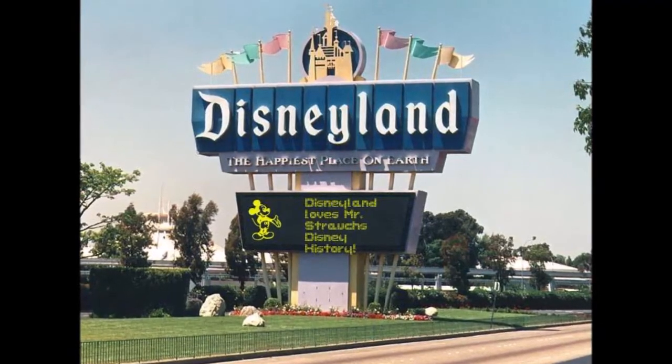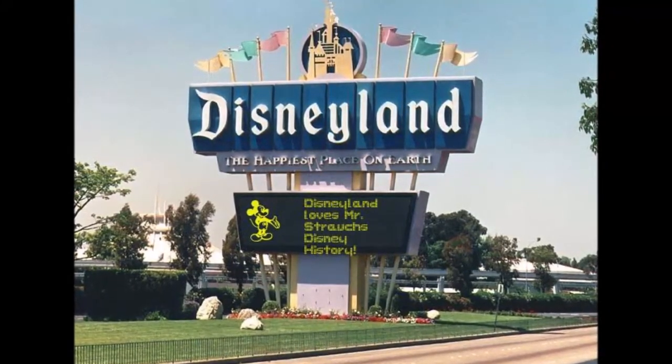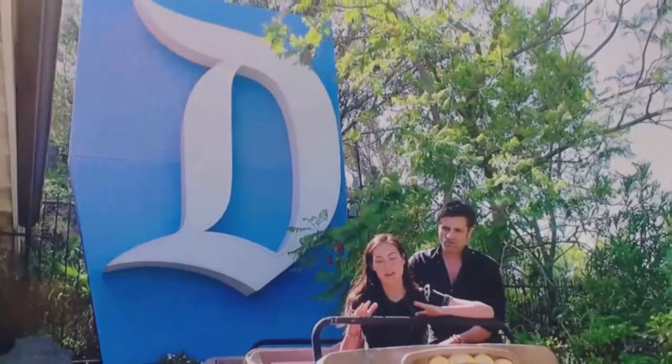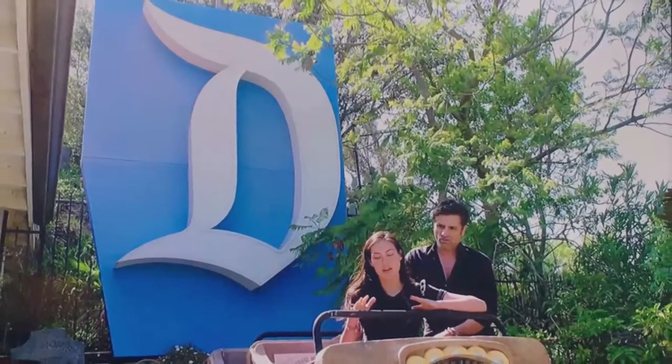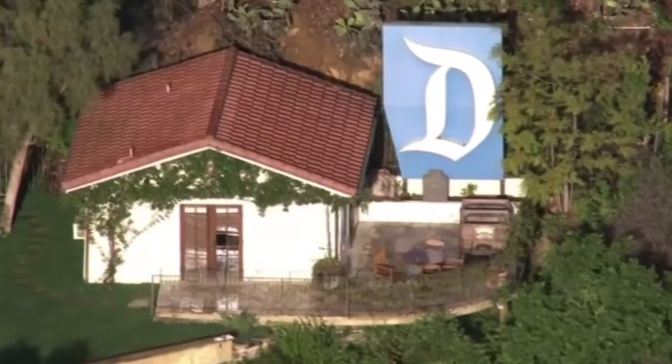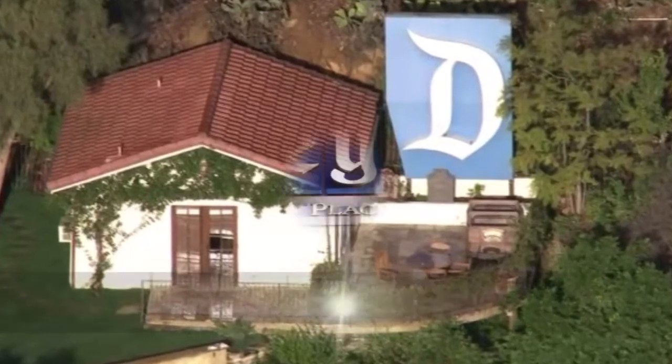Upon the conclusion of its tenure in 1999, it was dismantled and put up for auction on eBay, where actor and Disneyland fan John Stamos submitted the winning bid. He currently has the giant D erected at his home in Santa Monica.